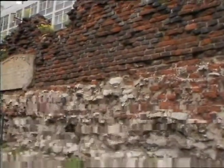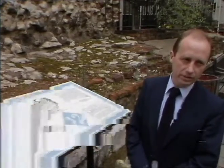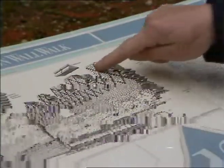This bit here shows how the wall was being used as a defence and being repaired right through to the 15th century, well after the Roman period. And the illustration on the panel shows quite clearly the 15th century brickwork.